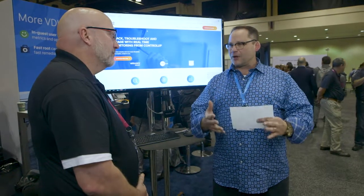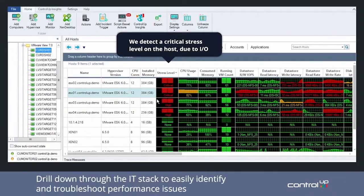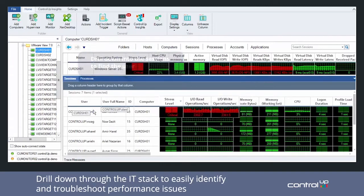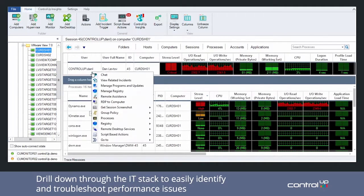Maybe we should explain to our viewing audience what ControlUp does at its heart. It's a troubleshooting and fix tool that does real-time monitoring. What we're focused on is helping Citrix customers track, troubleshoot, and triage real problems in their environment and resolve those problems quickly — and ultimately help them cut costs, decrease downtime, and raise the ROI of their Citrix projects.